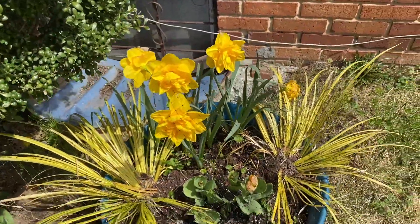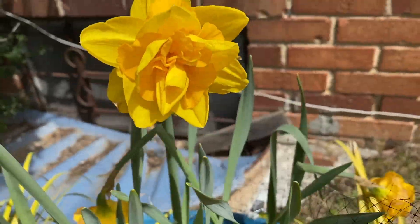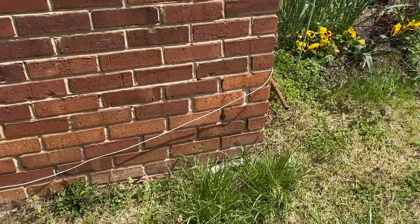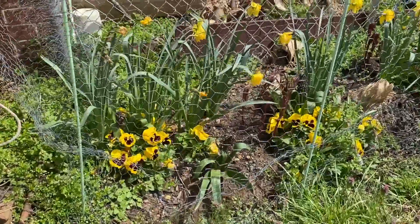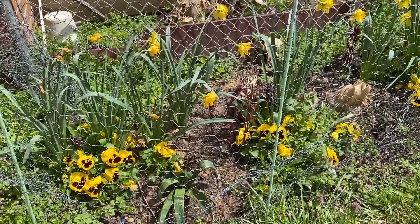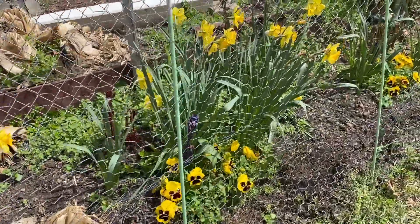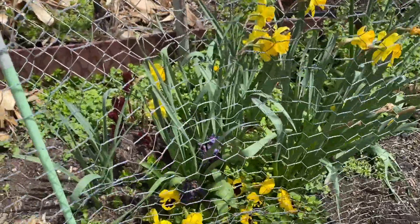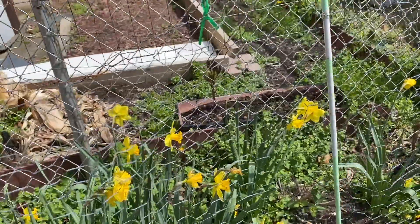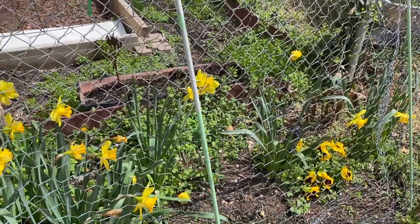And the deer took a bite out of that. But this is the daffodils — Queen's Day. And then over here, the hyacinths are just finished and the peonies are coming up. So there it is: the hyacinths, and two peonies in the back, and one over there. Really nice.